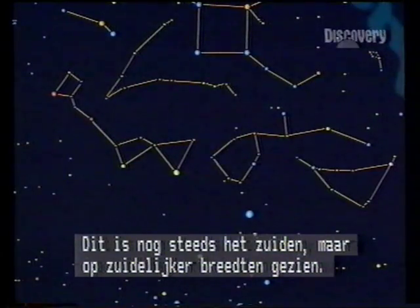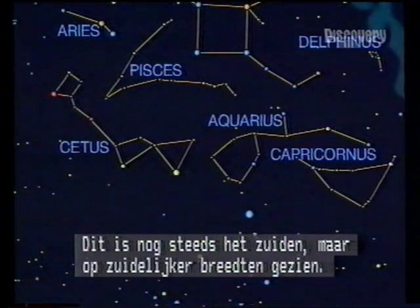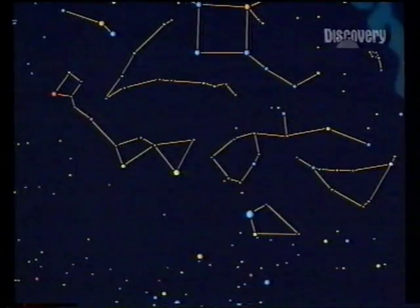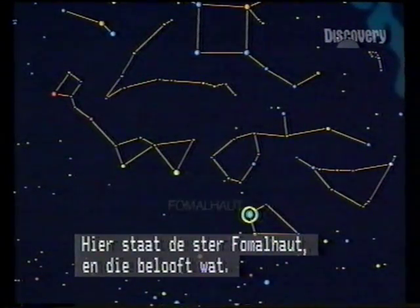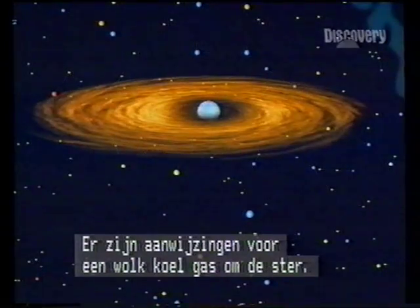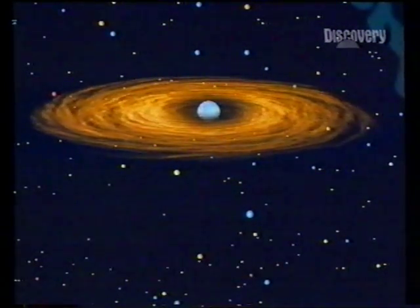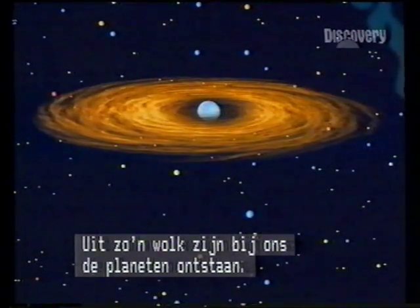We're still looking south, but from the more southerly latitudes of the northern hemisphere. Low in the sky, the constellation of Piscis Australis, the southern fish. Here is the star Fomalhaut, with an exciting possibility — there's recent evidence that it's surrounded by a cloud of cool gas. Such a cloud gave rise to the planets of our solar system.